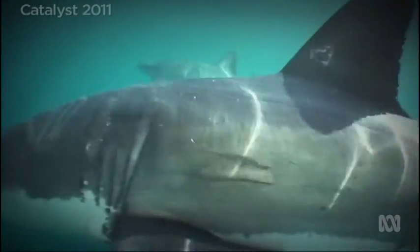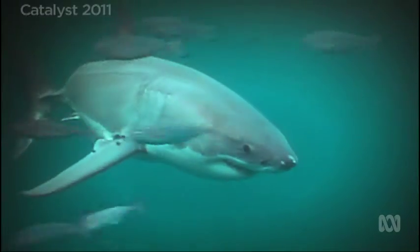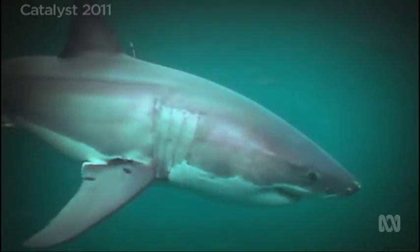Great white sharks are one of the most graceful and majestic of all the sharks in the ocean. They're also one of the all-time predators.